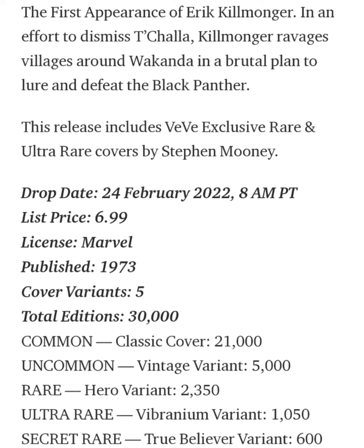Let's read up a little bit about him. It says the first appearance of Eric Killmonger — in an effort to dismiss T'Challa, Killmonger ravages villages around Wakanda in a brutal plan to lure and defeat the Black Panther. This is probably pretty similar to what we saw in the Black Panther movie when he ends up fighting T'Challa.